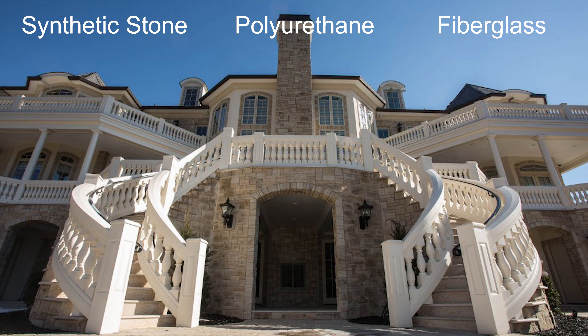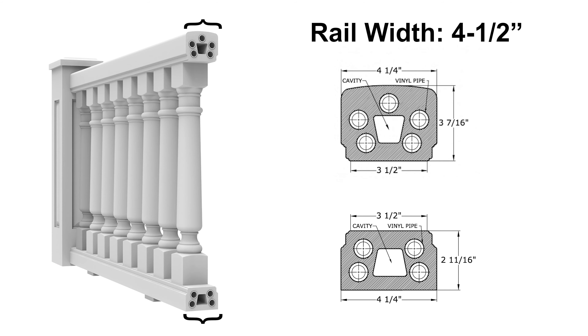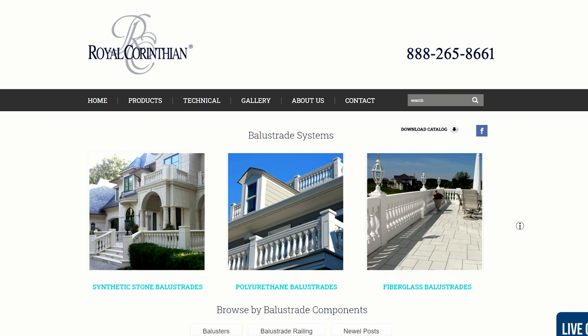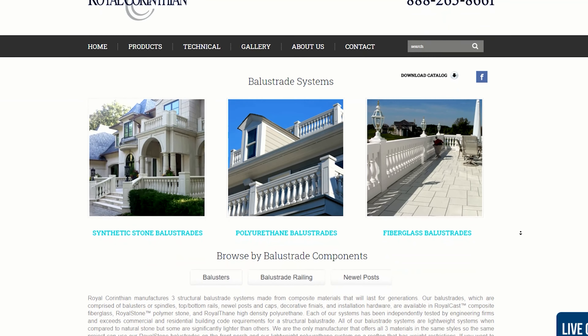Aluminum, vinyl, and PVC systems tend to be smaller as far as rail width is concerned, whereas synthetic stone, polyurethane, and fiberglass tend to have a much bigger range of rail widths. Of the latter, our most popular balustrade system tends to be our 7 and 7.5 inch wide rails. In addition, we also make 4 inch rails and even a rail that is 22 inches wide, originally designed for High Point University in North Carolina.